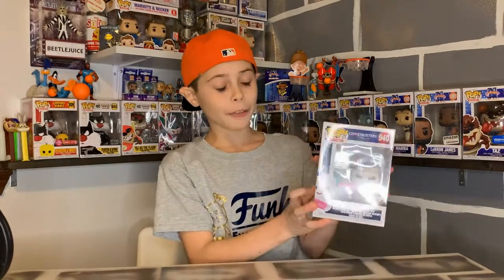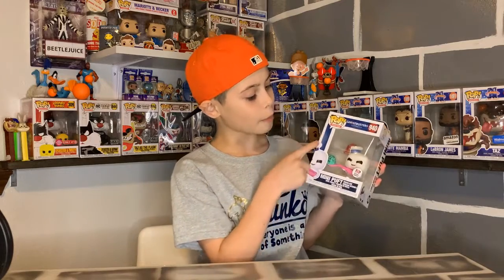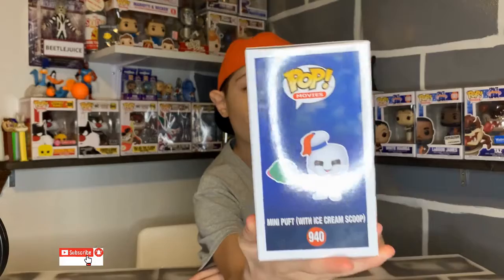And this is from Ghostbusters: Afterlife and it is number 940 in Pop Movies. I just really think this is a cool one.